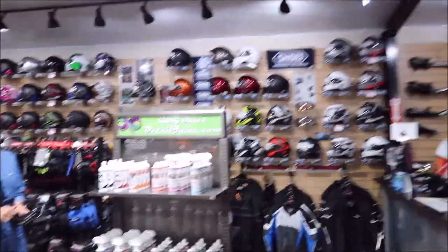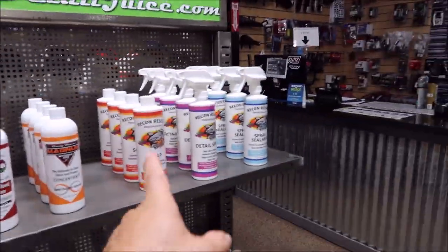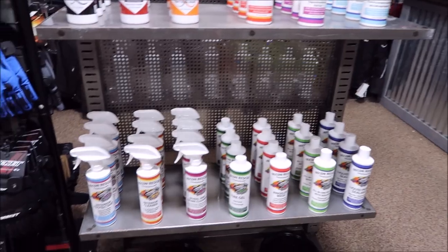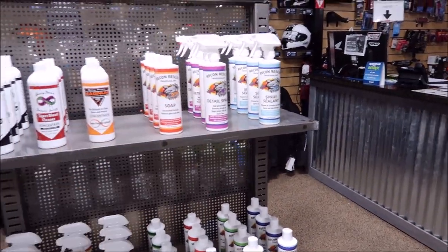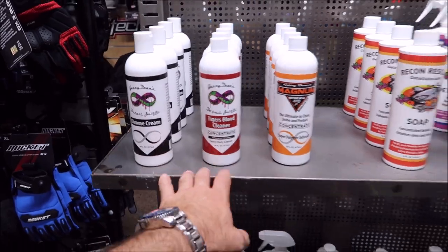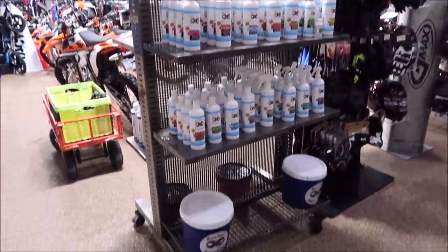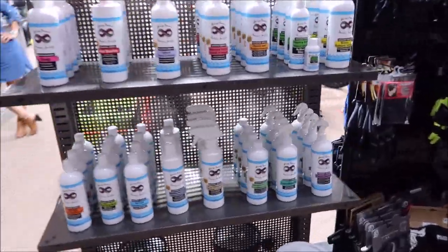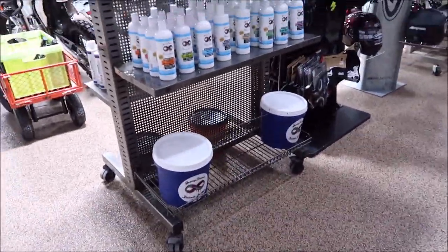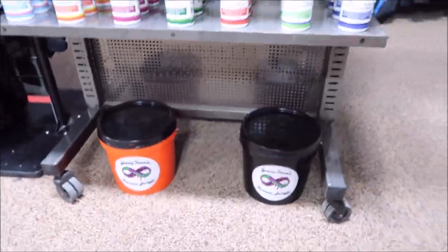We got product! Central Florida Power Sports is currently carrying my full Grip Launch lineup — that's my entry-level line. Not to be mistaken for cheap; they're high-quality products, just easier to use right off the shelf. They also carry my motorcycle lineup: Magnum Motorcycle Juice, Tiger's Blood Cleaner, and Chrome Cream. On the other side, they have the full marine series, and then they have a special PWC personal watercraft kit. They also carry my motorcycle kit and ATV kits.